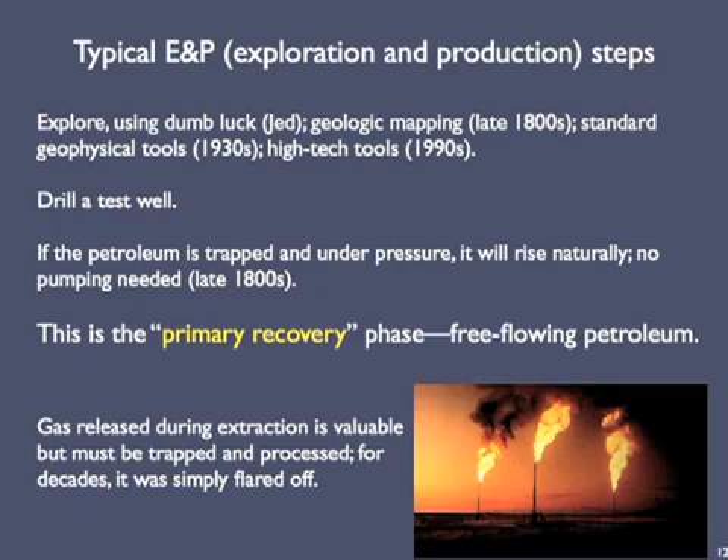When the team of geologists has identified a prospect, it's recommended to management, which may ultimately authorize the drilling of a test well. If petroleum is present and is trapped and thus under pressure, it will rise naturally to the surface without the need for pumping. Many of the oil wells of the late 1800s were like this — free-flowing petroleum, in what geologists term the primary recovery phase of production.